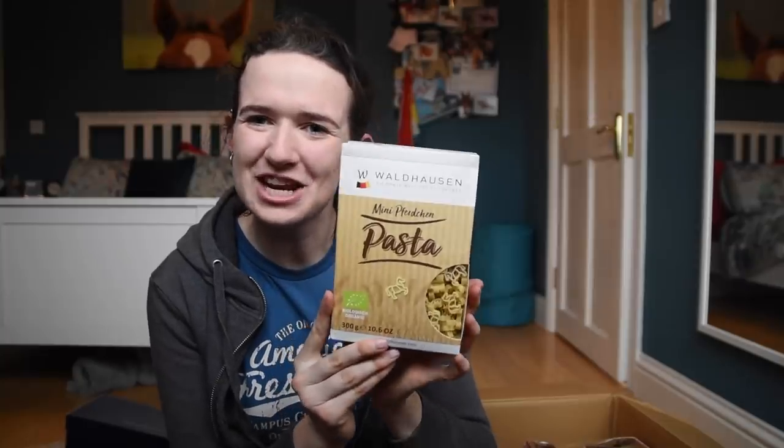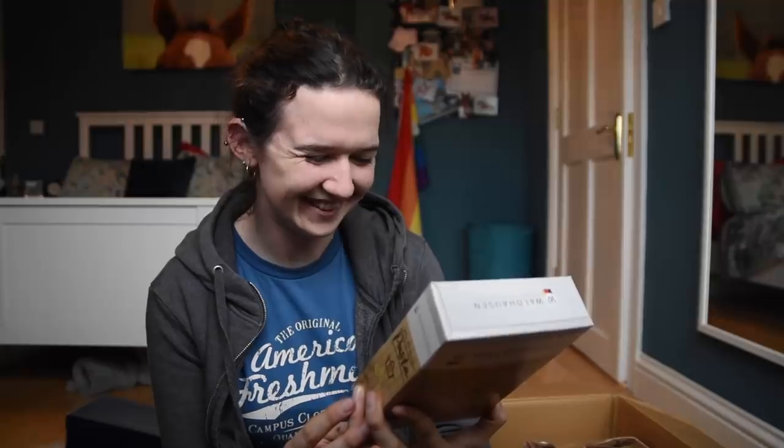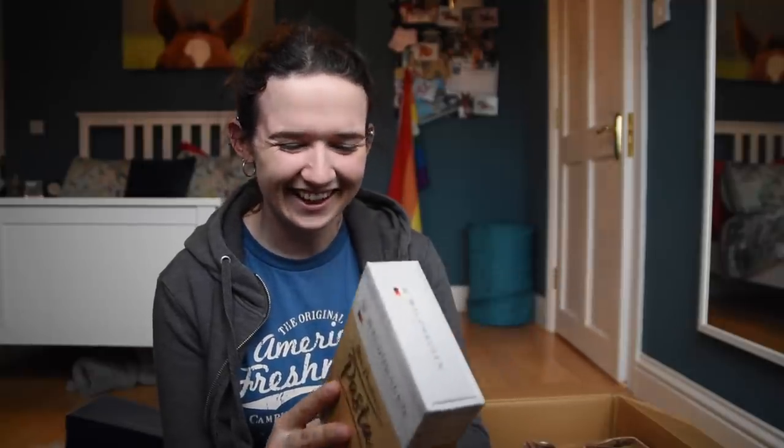Oh my god, this is just the funniest thing ever - it's pasta, but it's in the shape of a horse! That is so funny. And this is like a tack brand that have done this - that is so good. Okay, this is also going to college with me and I'm making horse pasta every single night for the rest of my life.